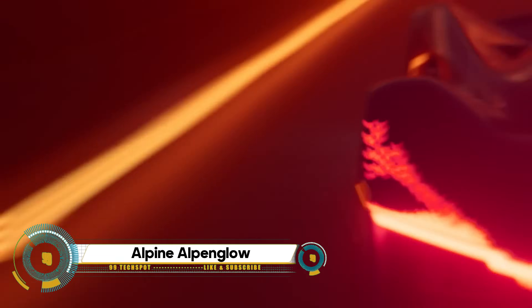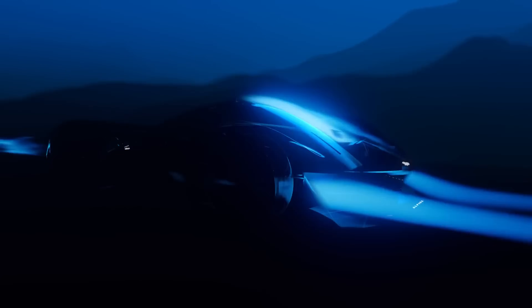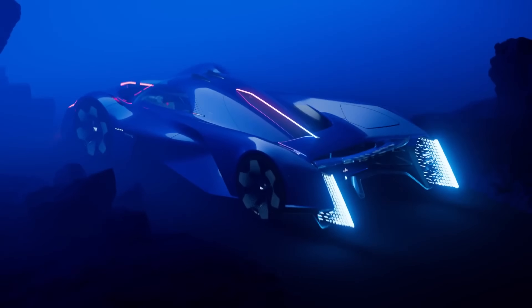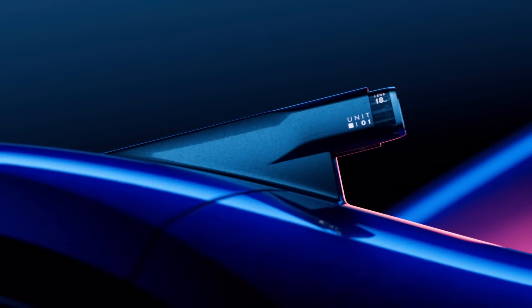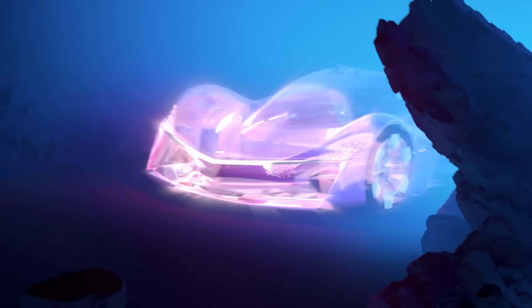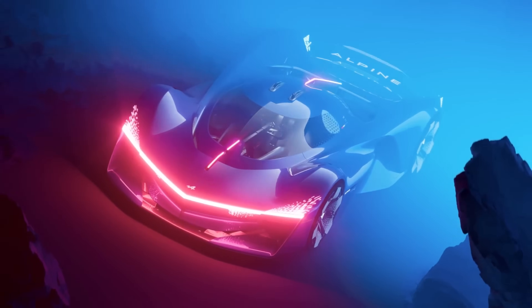The Alpine Alpenglow is a concept car that is a testament to Alpine's commitment to design innovation and sustainability. The Alpenglow embodies the design hallmarks of Alpine's future motorsports and production models. It features a unique water drop design, a hydrogen and thermal combustion engine, and a laser centerline.